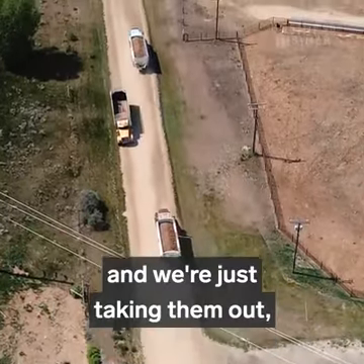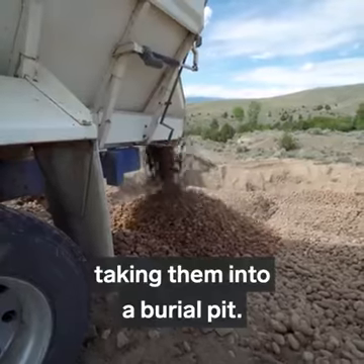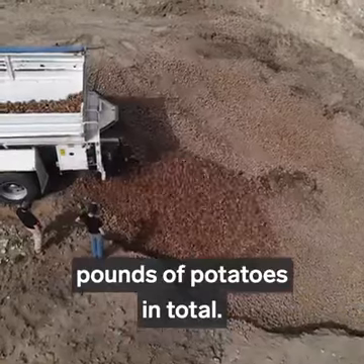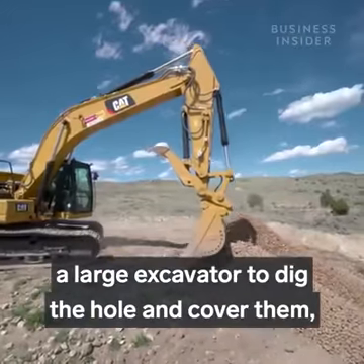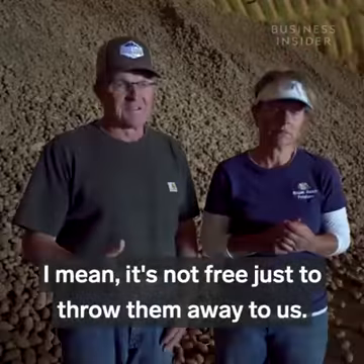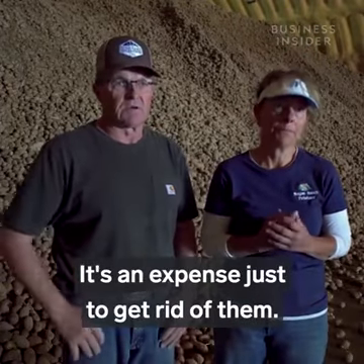We're just taking them out and taking them into a burial pit. Peggy and Bill have been forced to bury 1.4 million pounds of potatoes in total. It's costing us money just to bury these — between our time and labor and renting a large excavator to dig the hole and cover them. It's not free just to throw them away; it's an expense just to get rid of them.